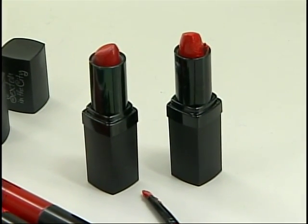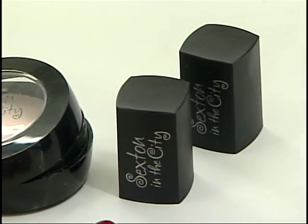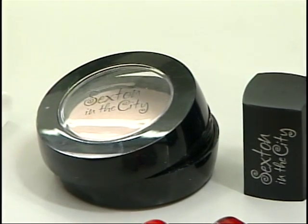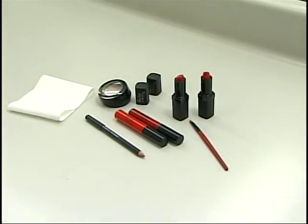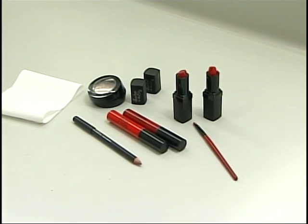Blot once, then either apply another coat of lipstick or go for a gloss. If you go with gloss, just apply it right in the center of your lower lip. If you're nervous about a deep lip color, a gloss in the center gives a softer effect — you can go as dramatic or as soft as you like.